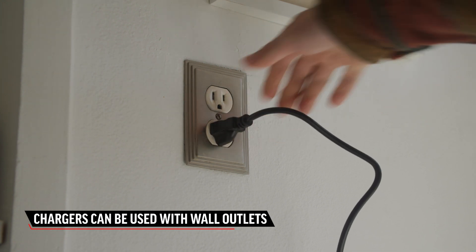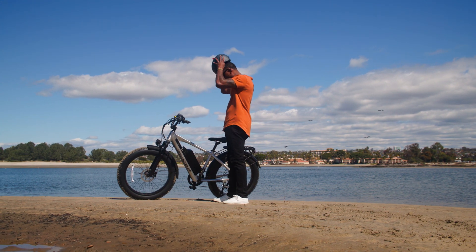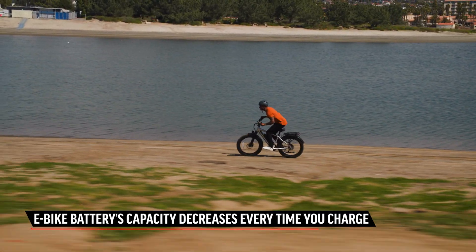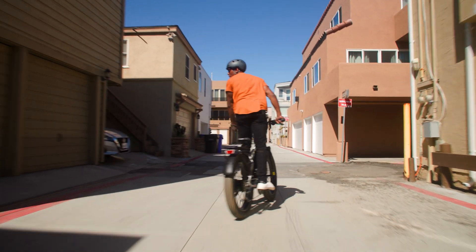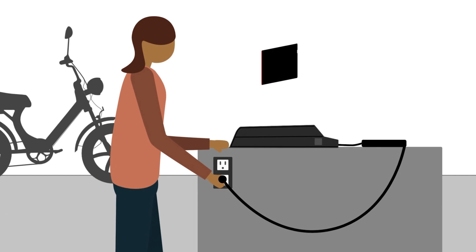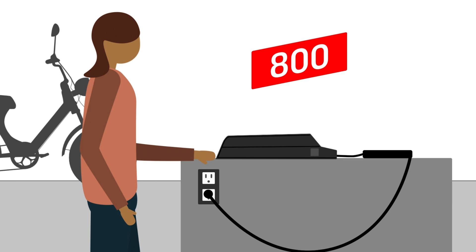And yes, you can plug the charger into a normal wall outlet. A frequently asked question we get here at Juice Bikes is: how long will my battery last? Just like electric cars or cell phones, an e-bike's battery will decrease in capacity every time you charge it. We classify our battery's end of life at around 60 percent of its capacity — that's when it's no longer going to provide enough power for your e-bike. E-bike batteries typically reach 60 percent capacity at around 500 to 800 charge cycles, depending on how you take care of the battery.